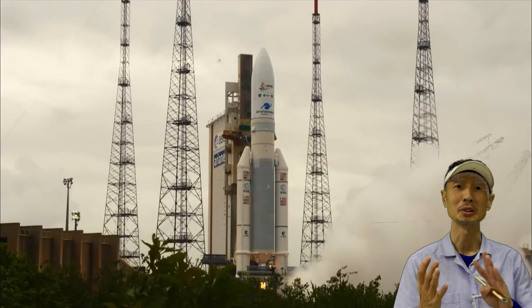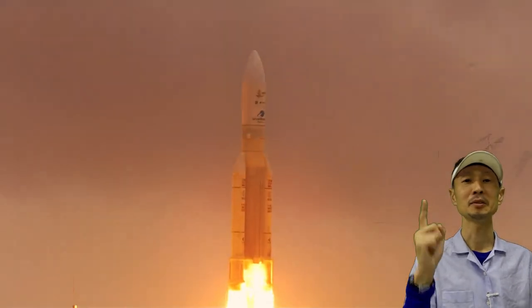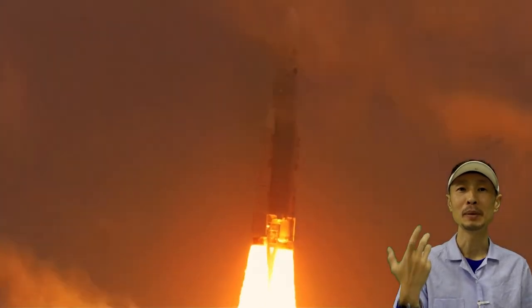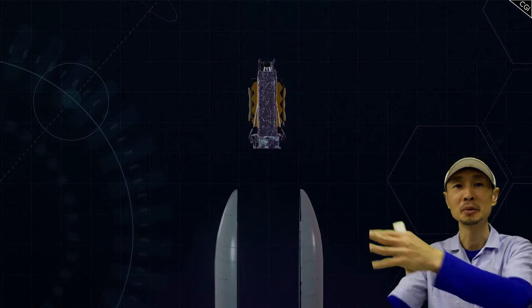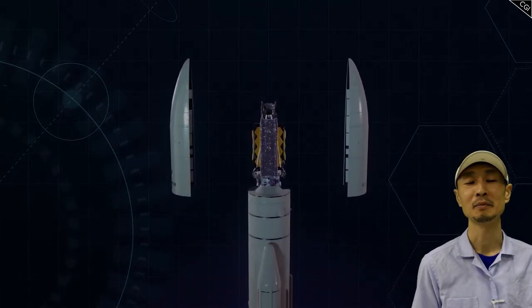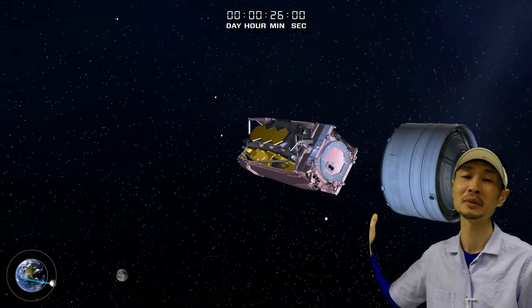There are still challenges, because JWST is so big it cannot fit into the rocket as-is. So it was folded, like Japanese origami style, into the rocket, and it has to deploy these structures in space. This is very scary, because if one step in the deployment sequence fails, this 10 billion dollar telescope is gone.